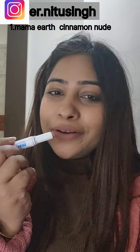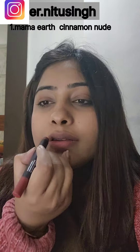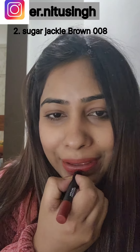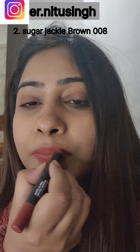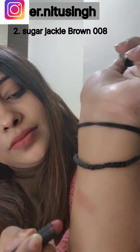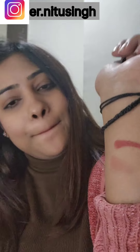My second favorite is from the brand Sugar, in the shade Jackie Brown 08. See how good it looks on my lips — I'm blending it very well. This is a shade you should definitely check out. This is my second favorite.